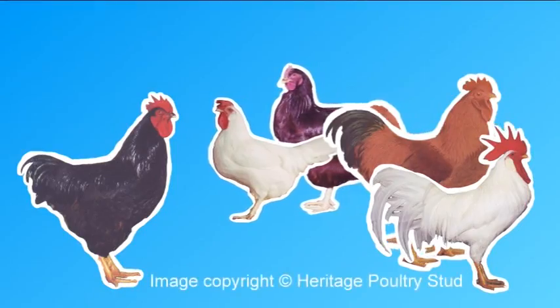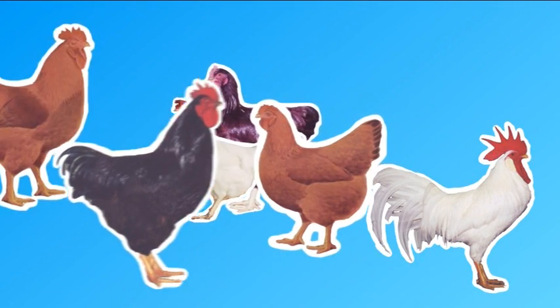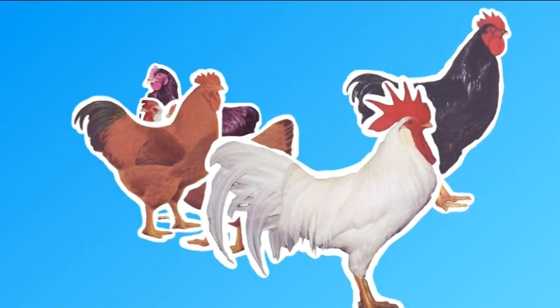Breeder stock is selected from several different breeds. These include strains of New Hampshire, Rhode Island Red, and White Leghorn, all of which can be cross-bred.